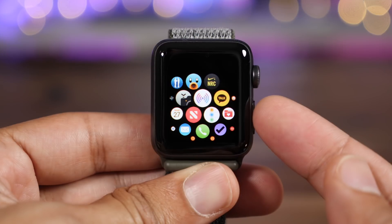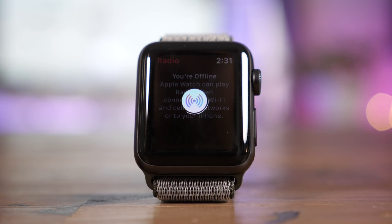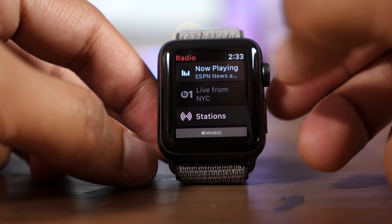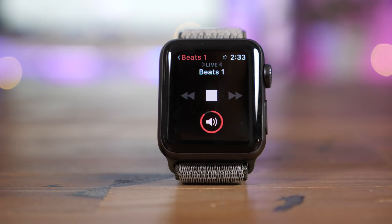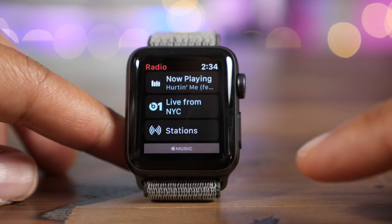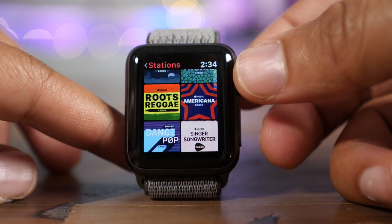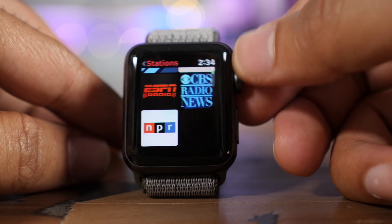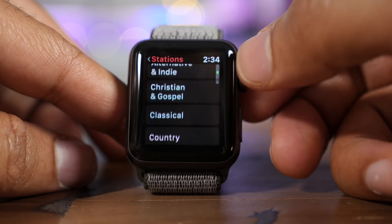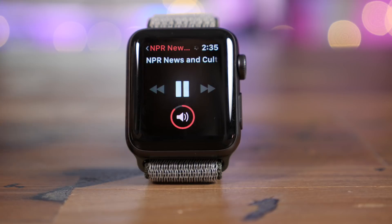But the revamped music app isn't the only new music-related feature in watchOS 4.1 Beta 1. There's also a new Radio app for playing back radio stations like Beats 1. Apple states in its release notes that the Radio app doesn't currently work with cellular connections on this beta, but I was able to get it working with a cellular connection just fine. So your mileage may vary if you're running the developer beta. You have access to a whole bunch of different stations based on genres, and even things like NPR and ESPN.